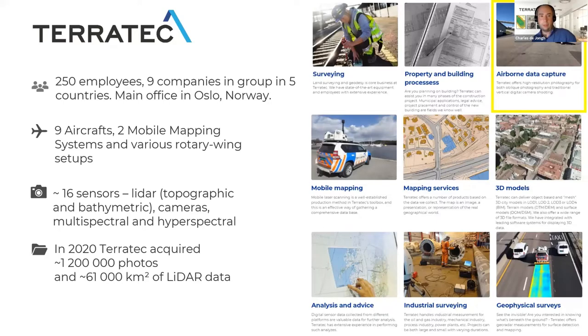This slide gives you a very quick introduction to Terratech and the broad range of geospatial services that we offer. It is one of the biggest geospatial companies in the Nordic countries, and Terratech has always been at the forefront of technical development. I work in the airborne LiDAR — the airborne data capture department — where we have many years of experience with airborne LiDAR, both topographic and bathymetric.